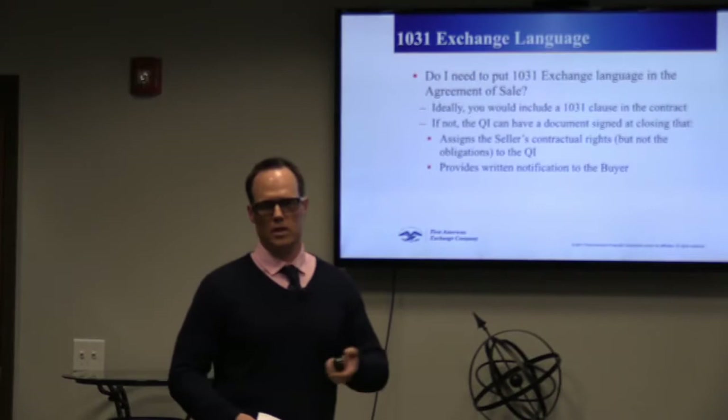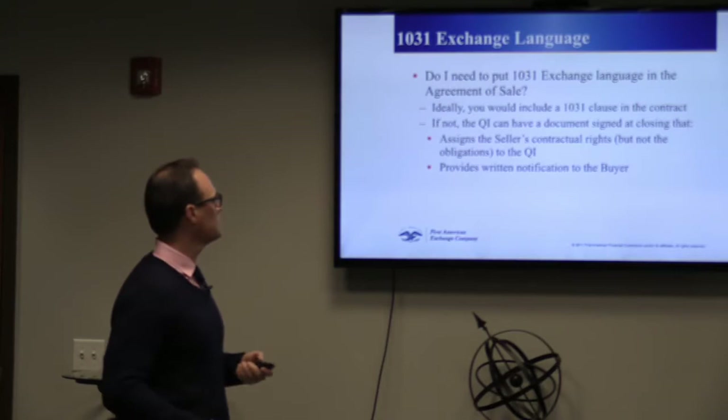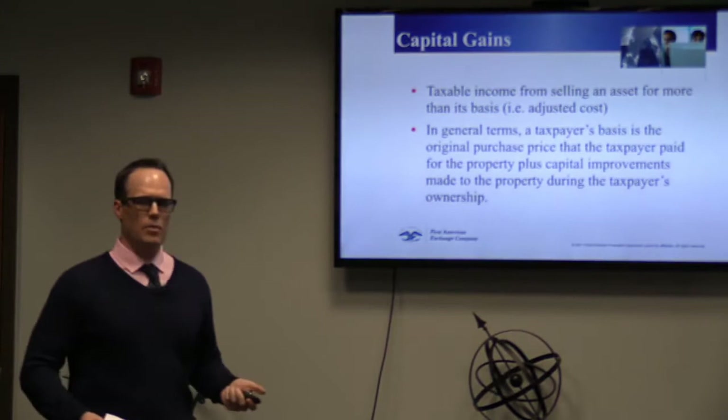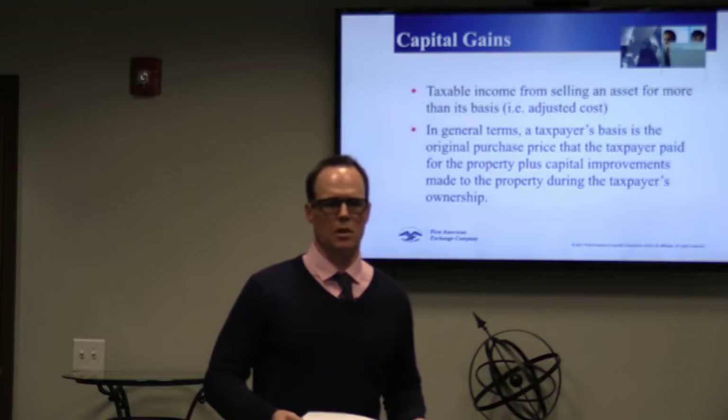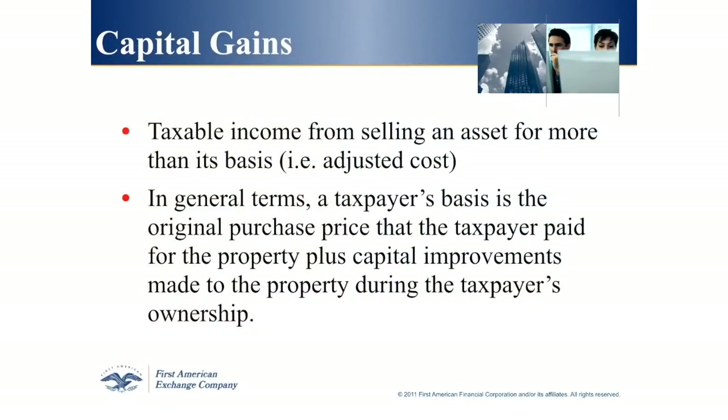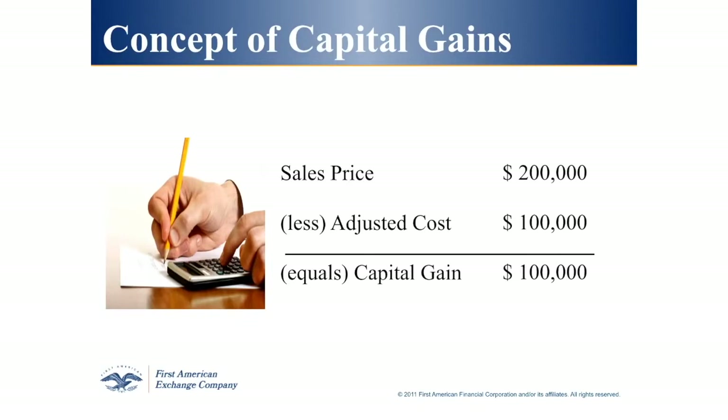Capital gains: what is a capital gain? Any time you sell something — whether it's a baseball card, a piece of artwork, or a piece of real estate — for more than you paid for it, you have a capital gain and you're going to pay taxes on that difference. For example: you bought a property for $50,000, your adjusted cost basis is $100,000 after adjustments. You sell for $200,000 and the difference of $100,000 is your capital gain.